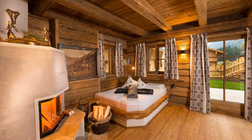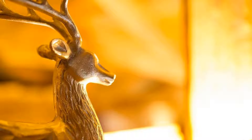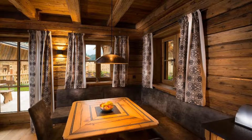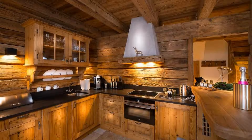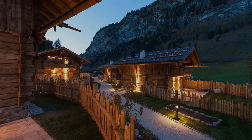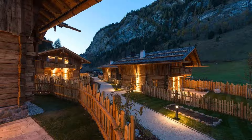The property accepts major credit cards and reserves the right to temporarily hold an amount prior to arrival. If you have already stayed in this property, please share your experience in the comment box. For booking or more details, check the link in the description box.